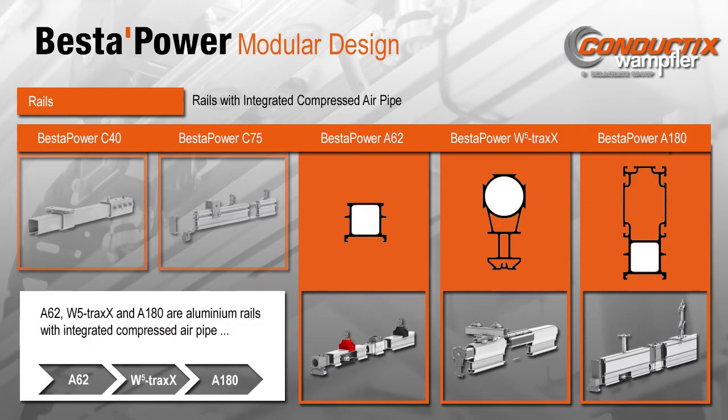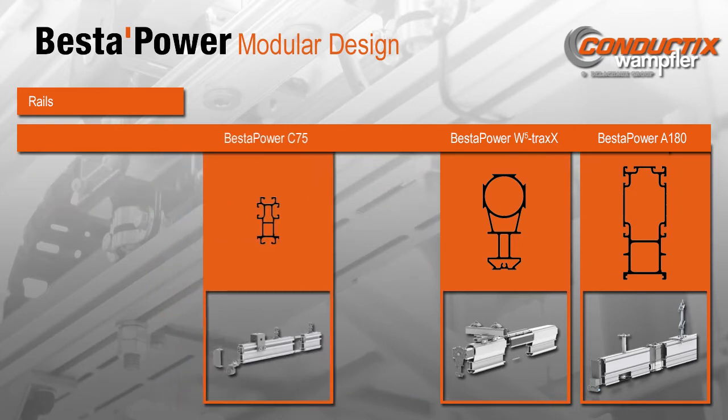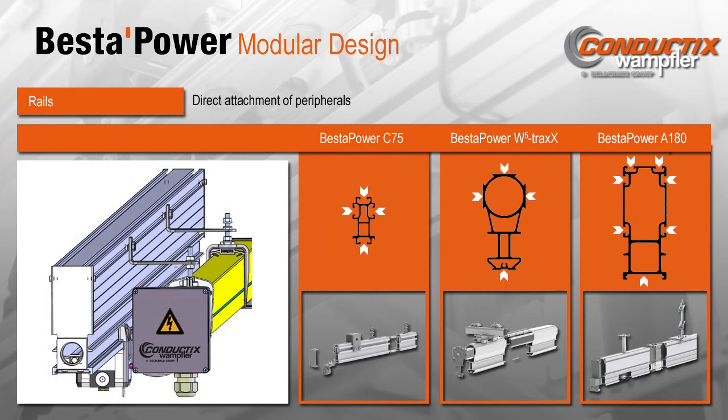For those needing compressed air, the A62, W5 tracks, and A180 rails have air passages integrated into the rail, so a separate air distribution hose is not needed. The C75, W5 tracks, and A180 rails have built-in grooves or dovetail tongues, allowing easy attachment of peripheral components such as lighting, signs, or conductor rails. Additional hardware is not needed to attach the accessories.